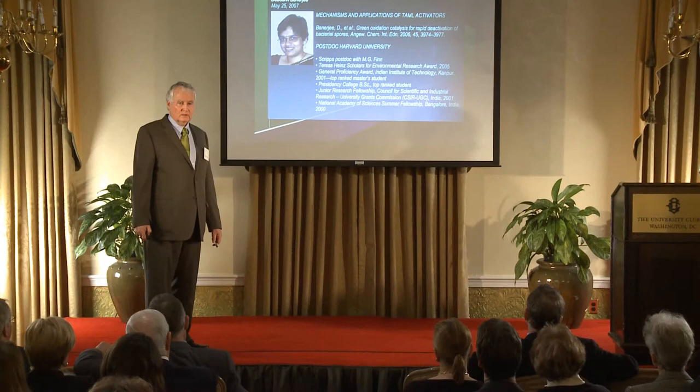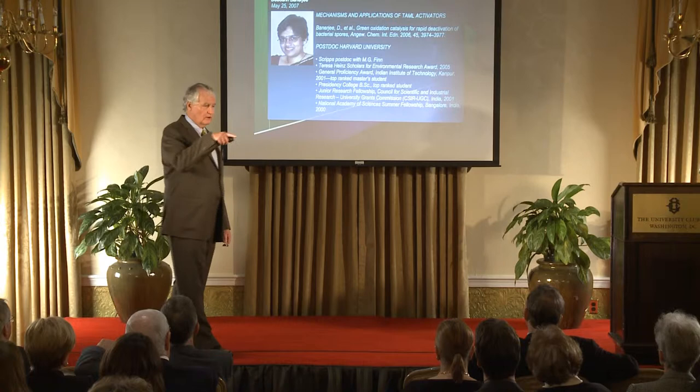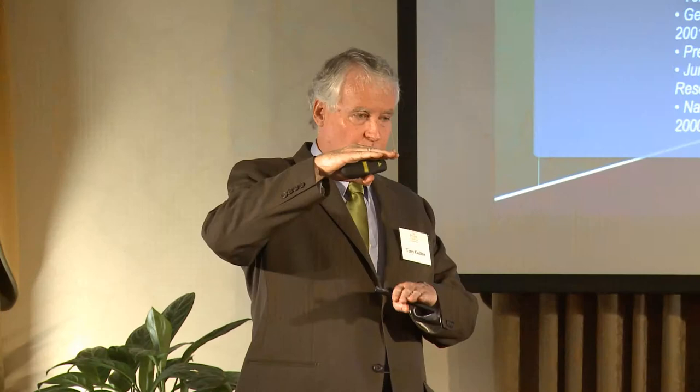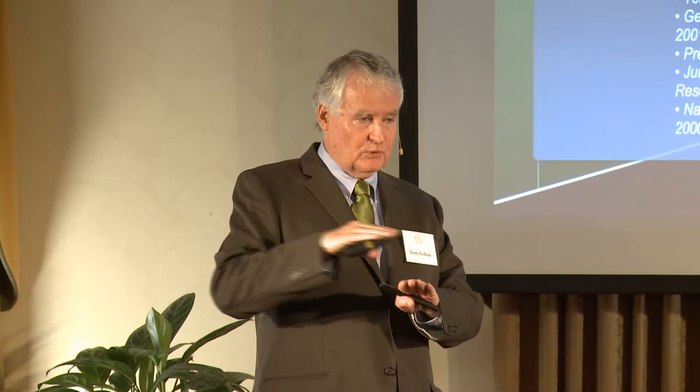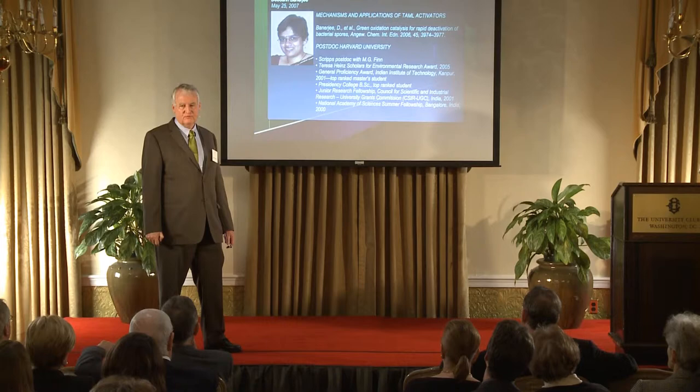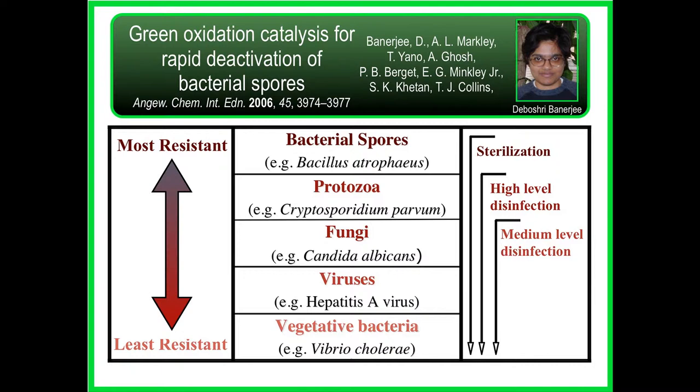Dabashi Banerjee did the chemistry showing that these catalysts can kill spores. The military target for killing spores — the military goal — is what's called a seven-log kill in 15 minutes. That means if you have a solution with 100 million spores per milliliter, you do the treatment, and 15 minutes later there'll be 10 left. One milliliter of 10-to-the-8th spores would be enough to wipe out Washington. It's very, very toxic stuff — it's a catalytic poison.